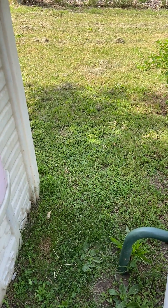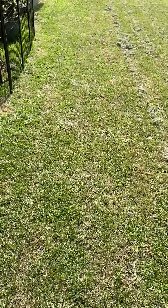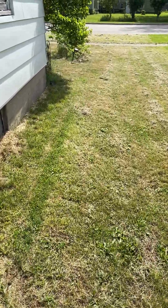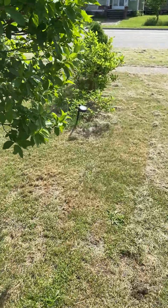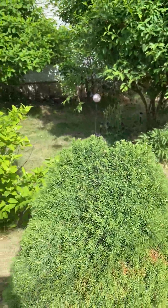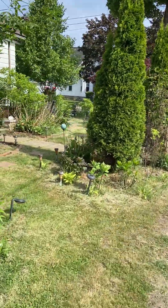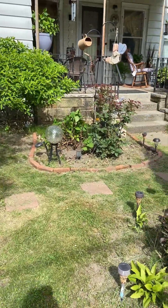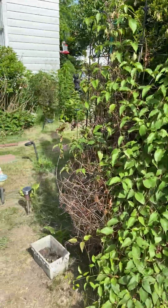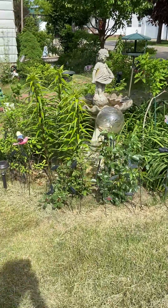Today I'm going to show you guys our yard — the one that I maintain. I'm the only one maintaining this yard.